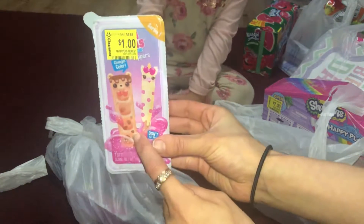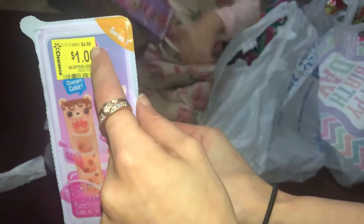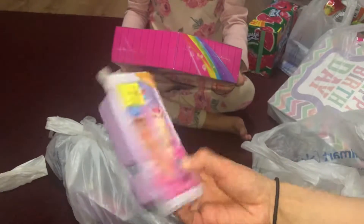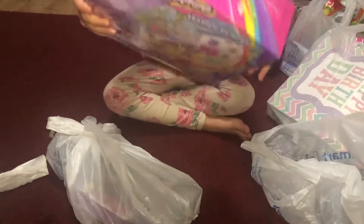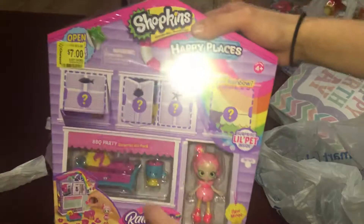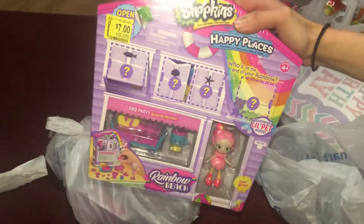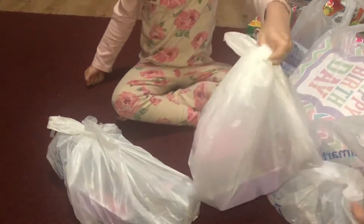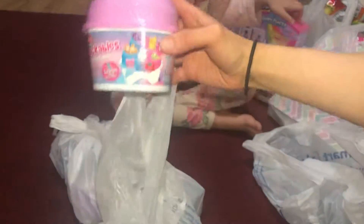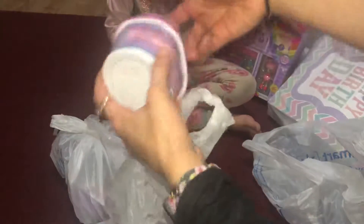They also got this — see how much the price is? One buck! It was supposed to be five bucks, now it's one buck. She got one and her sister got one too. She also got this, and it was supposed to be 15, now it's 7 bucks on sale. Pretty good deal.